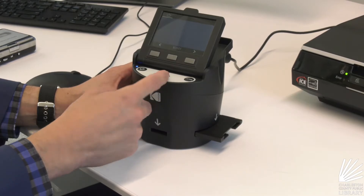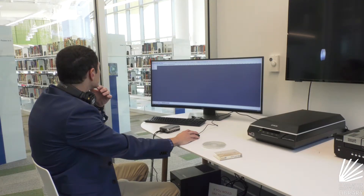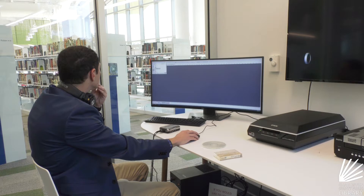He was able to take all those and put them on DVDs or USB drives to give out to his grandkids, so they can now see him as a young child. The process is pretty easy and librarians are available to help.